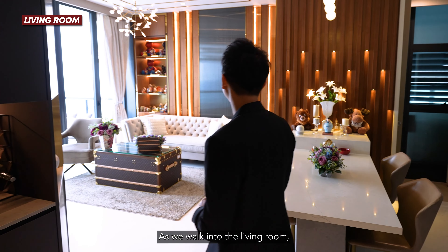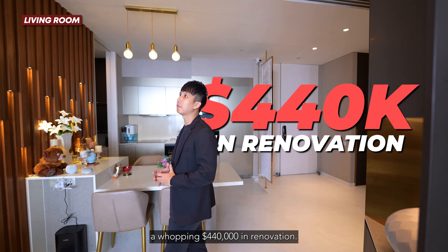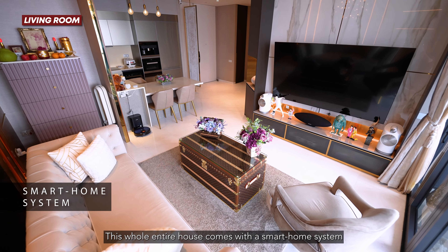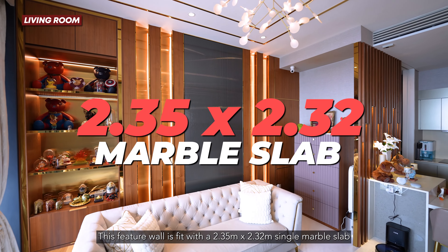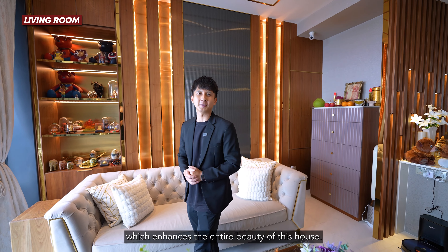As we walk into the living room, I'd like to share that this owner has spent a whopping $440,000 in renovation. The whole house comes with a smart home system which supports Siri and Google Home. This feature wall is fitted with a 2.35 by 2.32 single marble slab, which enhances the entire beauty of this house.